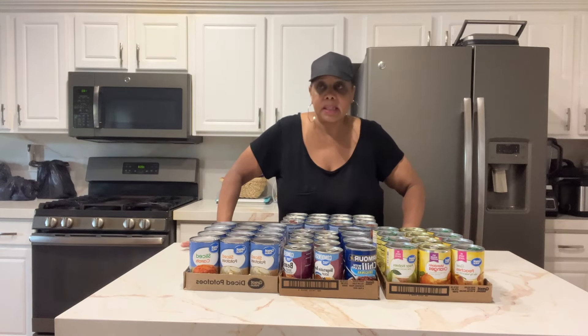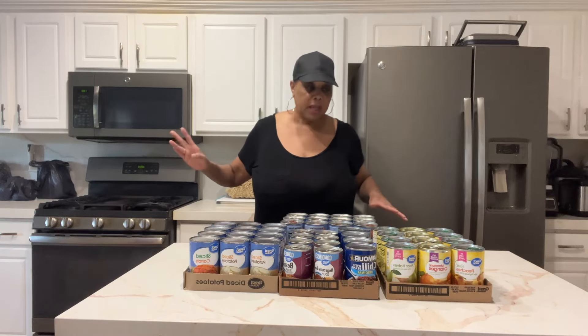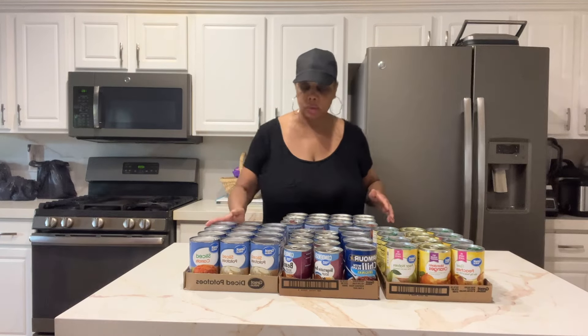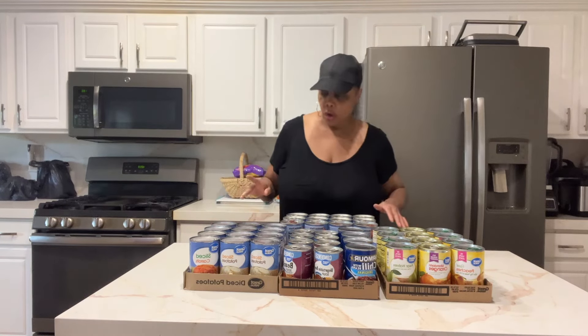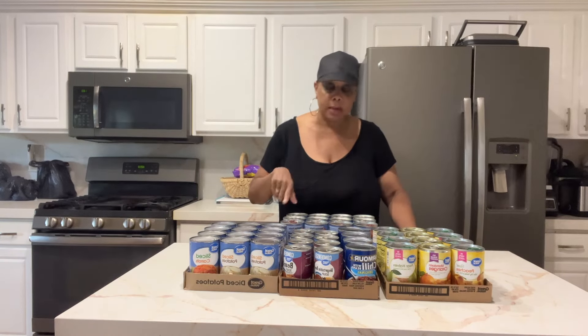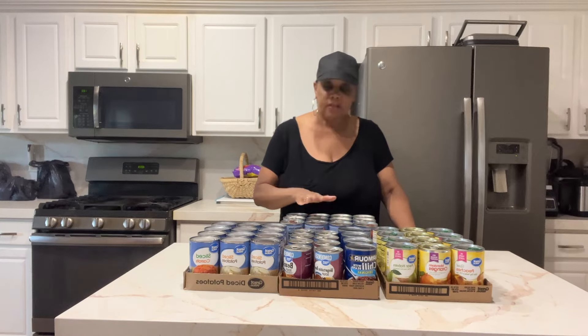September was always the month where I'd go through my pantry, see what I had, see what I needed to throw away, and see what I needed to get. On Labor Day weekend I'd redo my closet and pantry, and start getting ready for Thanksgiving deals. All the canned goods I got came from Walmart — all Great Value brand.